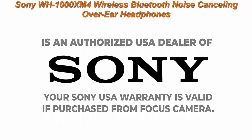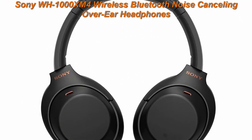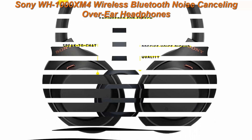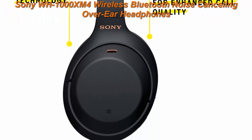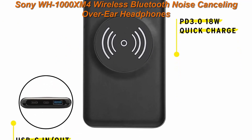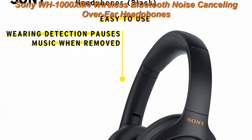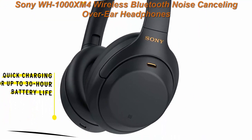Powerful battery: WH-1000XM4 headphones are made to last all day and then some, whether you're focused on your work or flying around the globe. Up to 30 hours of battery life on a single charge keeps you listening instead of charging. Low on battery? No problem — 10 minutes of charge time gives you an amazing up to 5 hours of playback.